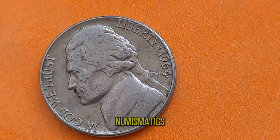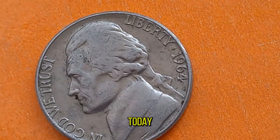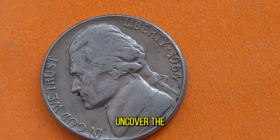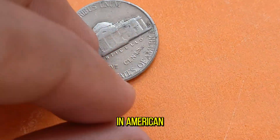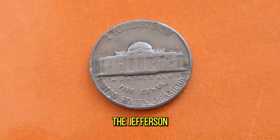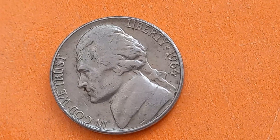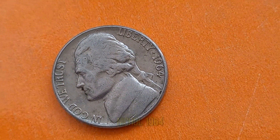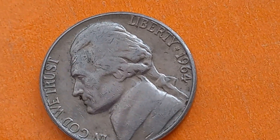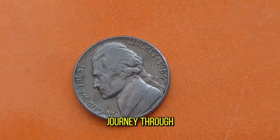In the world of numismatics, there are coins, and then there are legends. Today we embark on a journey to uncover the hidden treasures and rich history behind one of the most sought-after coins in American numismatic history — the Jefferson Nickel of 1964. Welcome, fellow coin enthusiasts. Today we delve into the captivating story of the Jefferson Nickel 1964. Buckle up as we uncover its secrets, its value, and its journey through time.